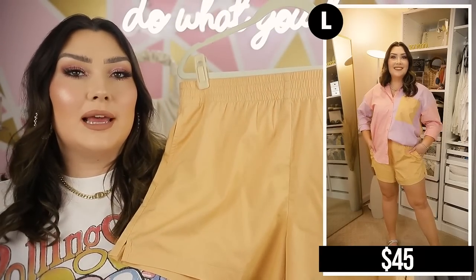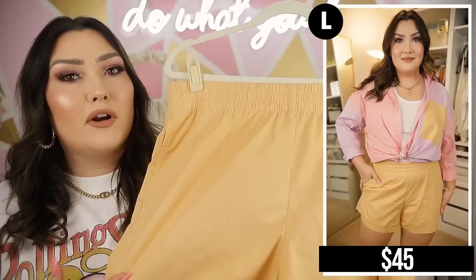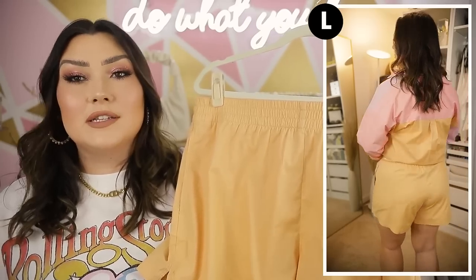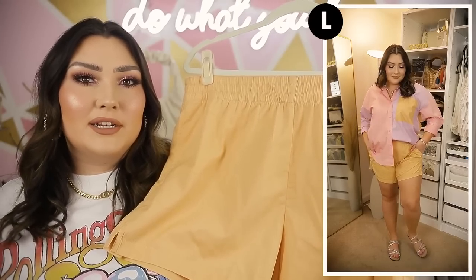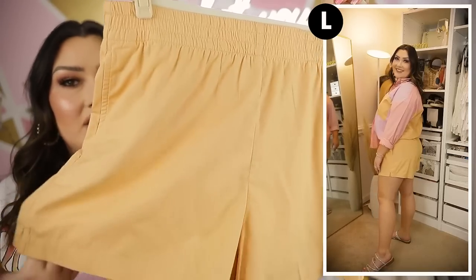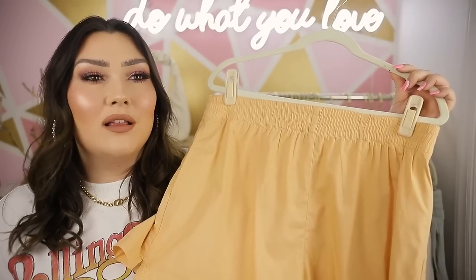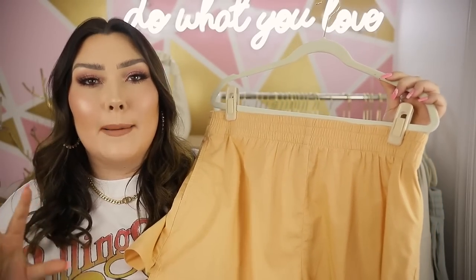Speaking of linen shorts, I picked up this pair in a really pretty popsicle orange color. I already have a pair of these in blue from my last Abercrombie haul — I love them so much. I live in shorts like this in the summertime; they're so much more comfortable than denim shorts and they look a little more put together too. These have pockets, a nice elastic waistband, and even a lining inside the shorts — very good quality.